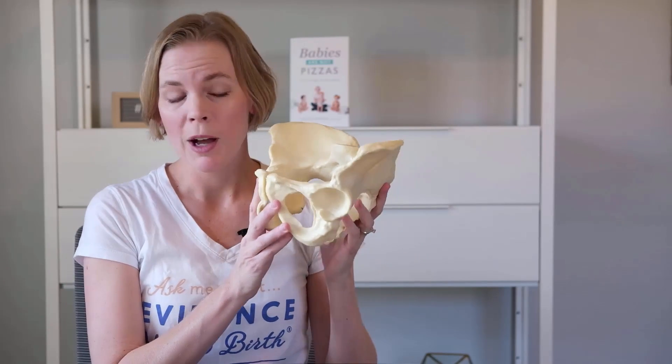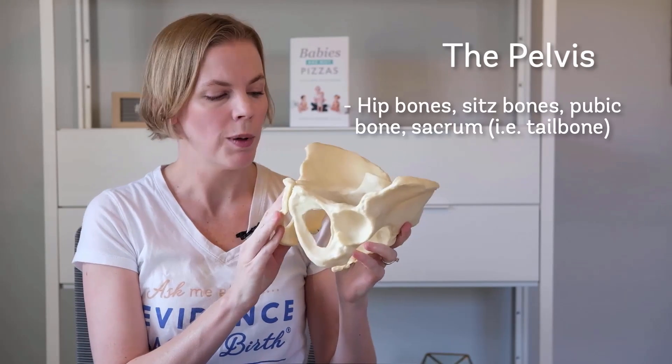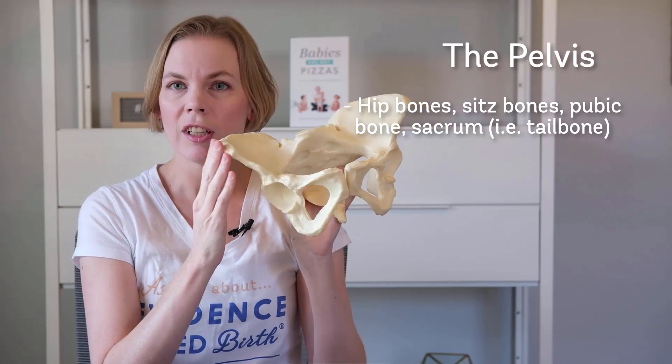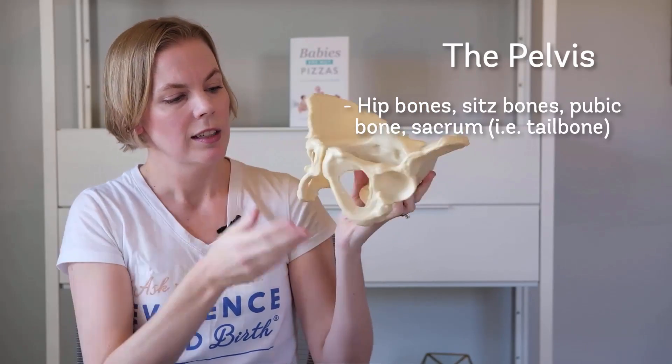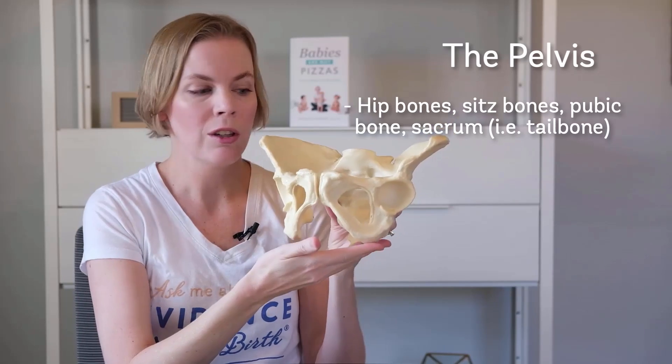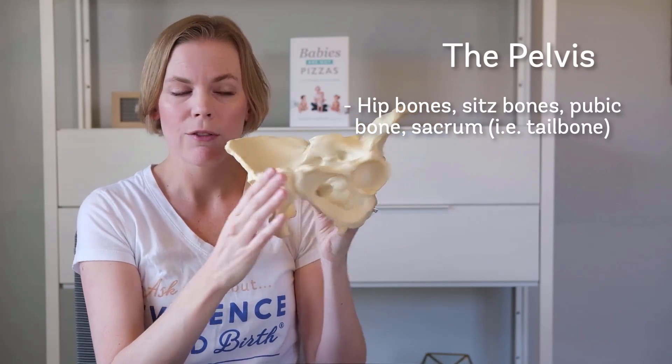So this is our pelvis, and I'm going to name the parts of the pelvis, and you can feel some of them on your own body. So these are your hip bones right here, and you can feel those on your sides. Down here are your sit bones — you can feel those bones, you're sitting on them right now most likely — and we have the pubic bone in the front.